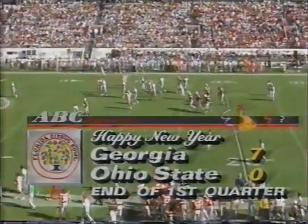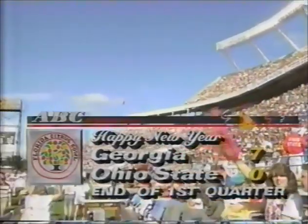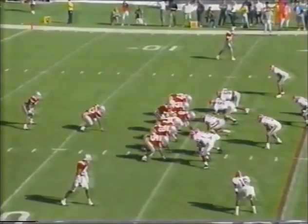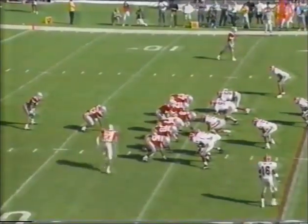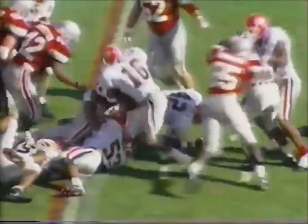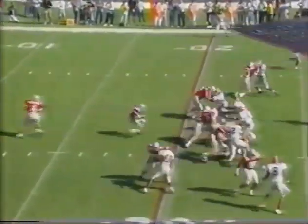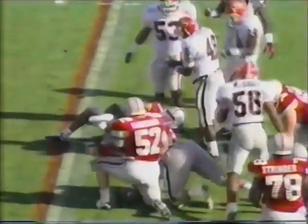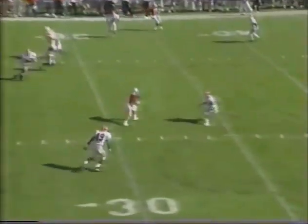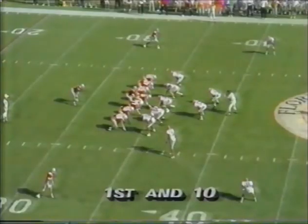That ends the first quarter of this Florida Citrus Bowl with Georgia leading Ohio State 7-0. Georgia leads Ohio State 7-0 as we start the second quarter. First and ten from the 16-yard line. DeGraffenried goes in motion for the Buckeyes. Straight up the middle, powering it straight ahead is Robert Smith. And once again they go to Smith and he goes nowhere. Third and four from the 21.